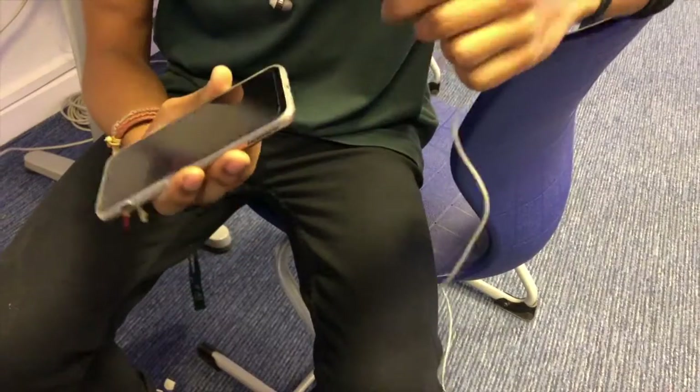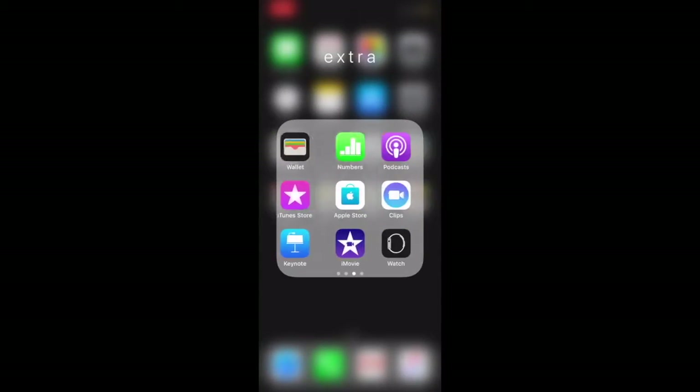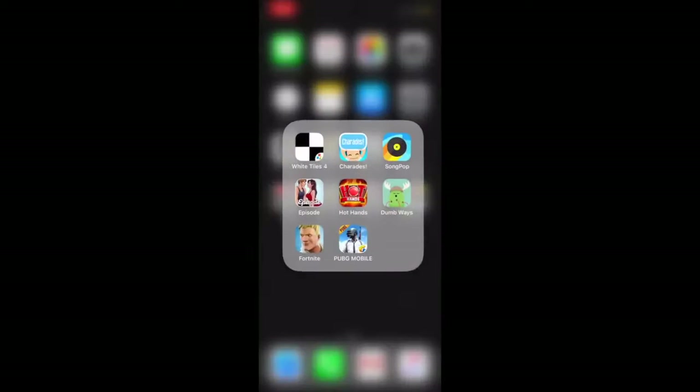I would recommend bringing back the headphone jack. To be honest, I actually quite enjoy the iPhone as it has multiple accessories, not only physical but also technology-wise, as it has multiple apps.